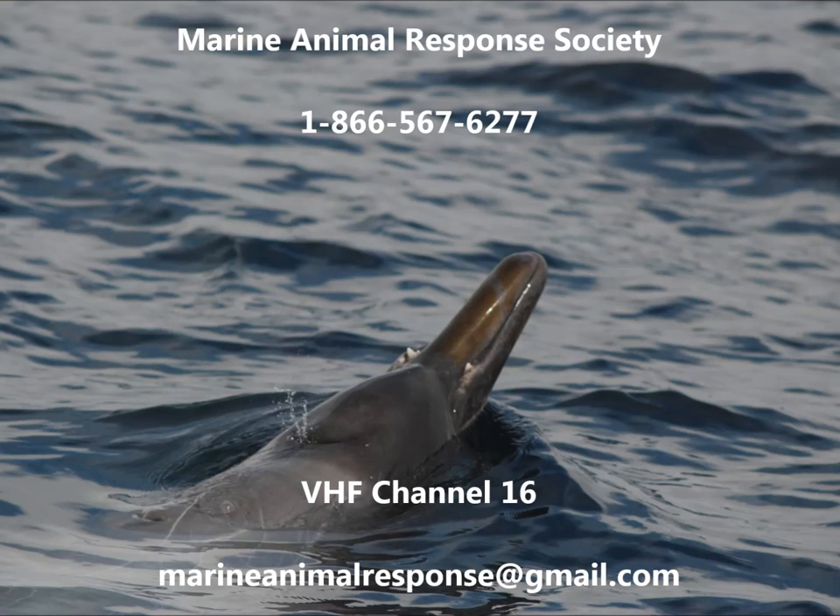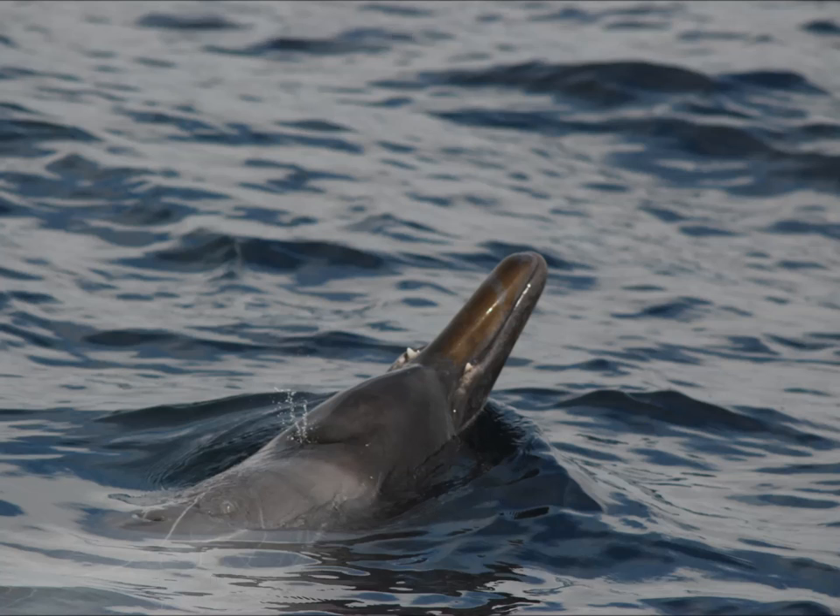If you see entangled, injured, or dead whales, please contact the Marine Animal Response Society as soon as possible at 1-866-567-6277 or VHF channel 16, or email marineanimalresponse@gmail.com.